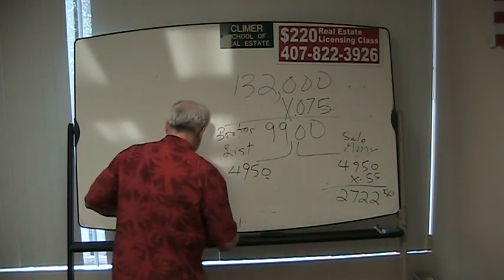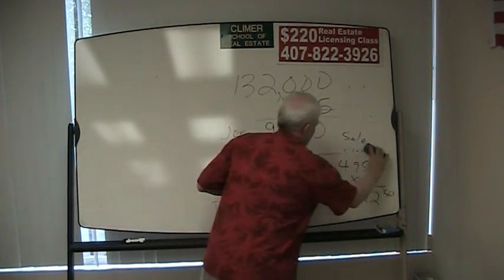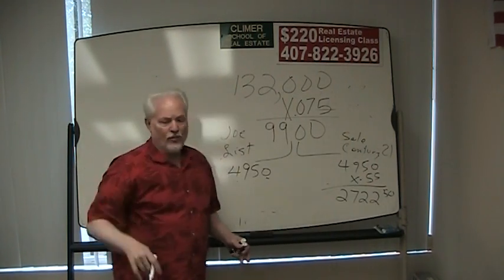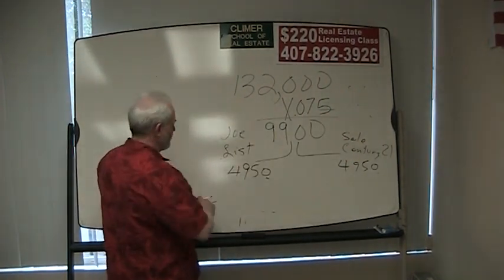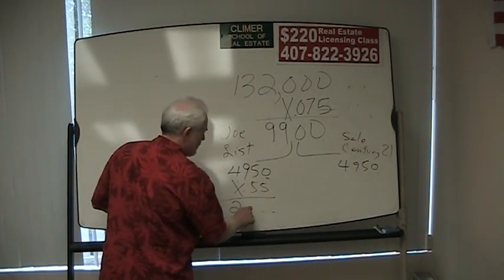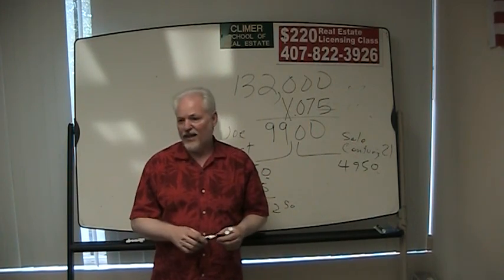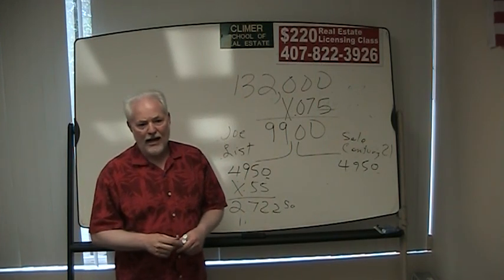One more scenario: let's go back to Joe listing the property. Joe lists the property, and instead of Amy selling it, the Century 21 broker down the street sold it — it's a co-op deal. The $4,950 goes to them; we don't really know what they're doing with their money. But Joe's still going to make 55% of the $4,950, or $2,722.50. In real life you might have some bonuses and different things, but for our purposes here, that's what you've got.